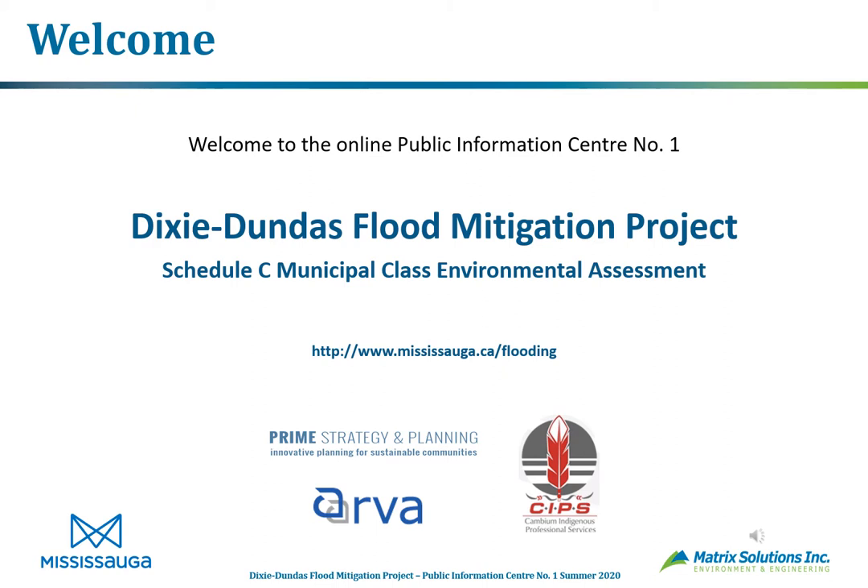My name is Steve Braun. I'll be providing an overview of each slide, sometimes reading them and sometimes going into more detail. I'd also like to introduce the other consultants we've been working with: Prime Strategy and Planning for public interaction and planning services; Cambium Indigenous Professional Services as our link to First Nations; RV Anderson for bridge crossings, transportation, and other linear infrastructure; and Matrix Solutions for hydraulics, geomorphology, and environmental background.